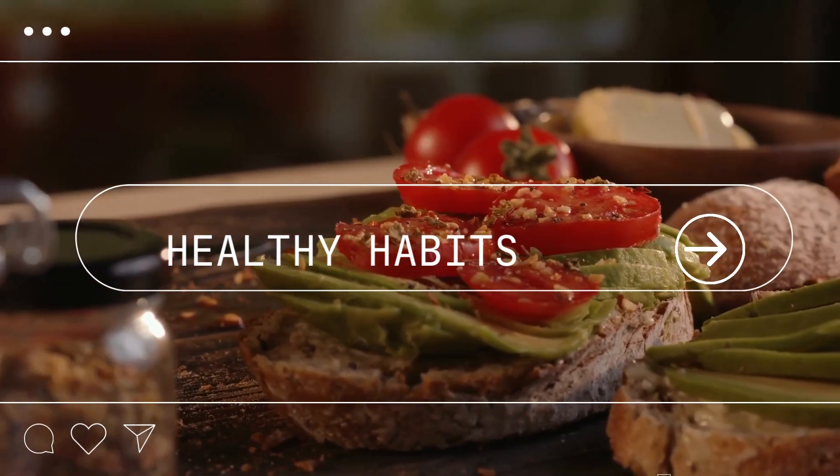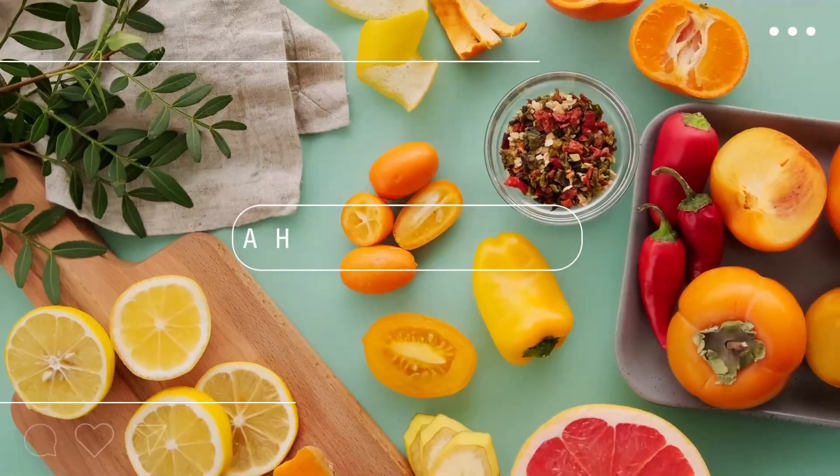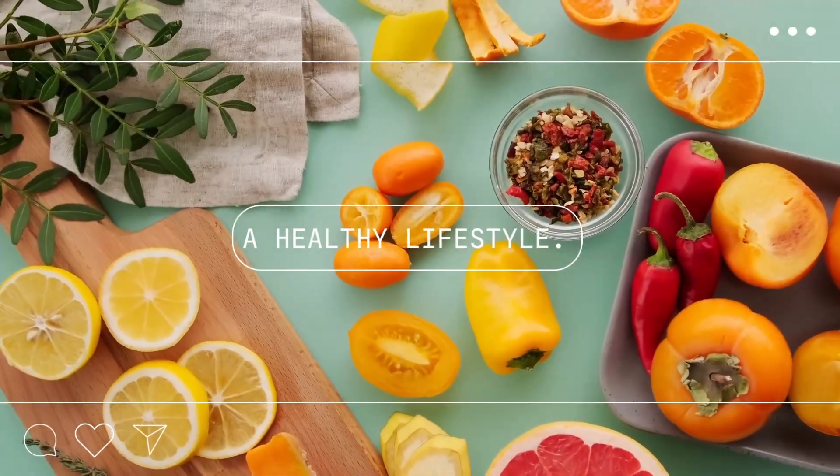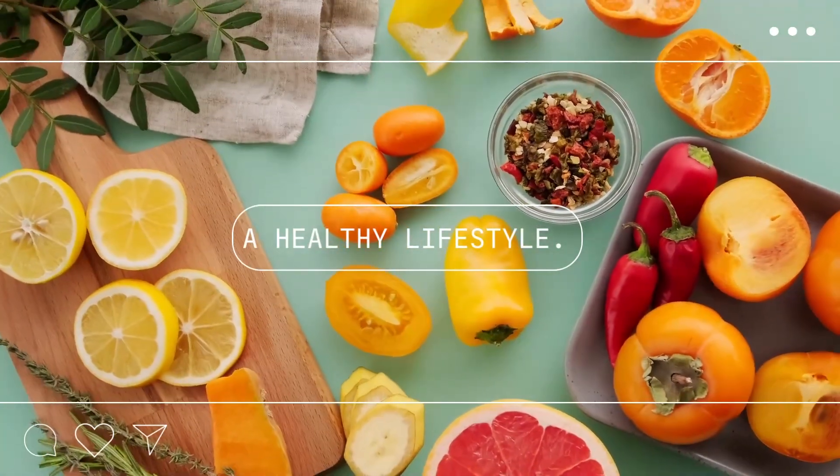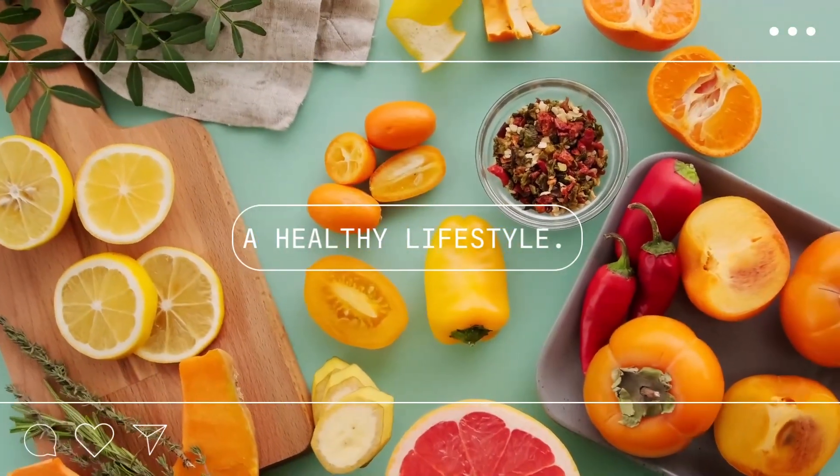Whether you're looking to lose weight, boost your energy levels, or just feel better overall, we've got you covered. Our team of experts will provide you with the latest research and recommendations for living a healthier life.